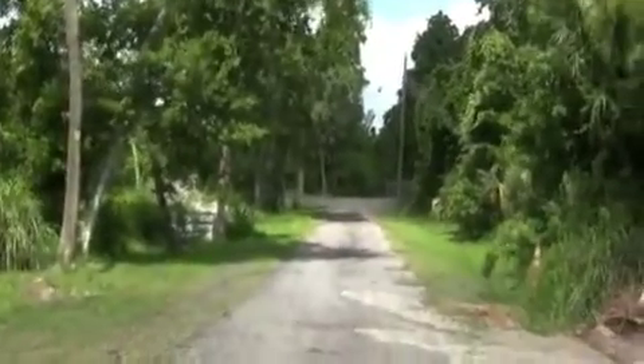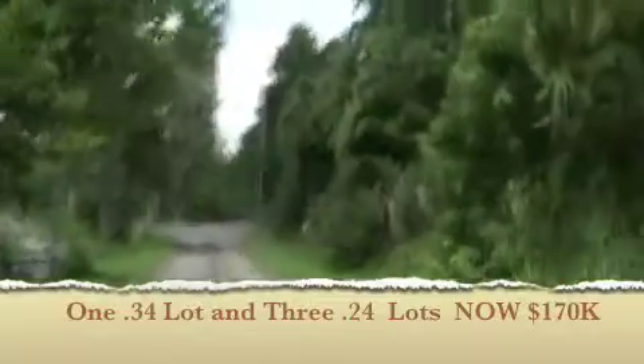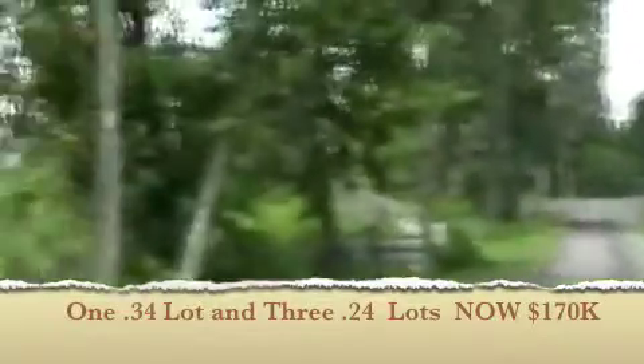I'm driving down Oak Lane right now. I have just listed four lots. You can get all four of them for just under $220,000.